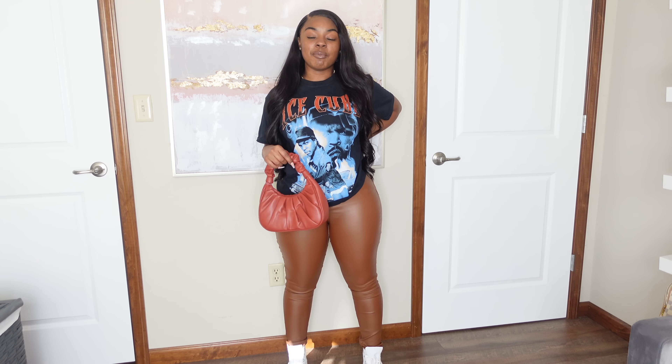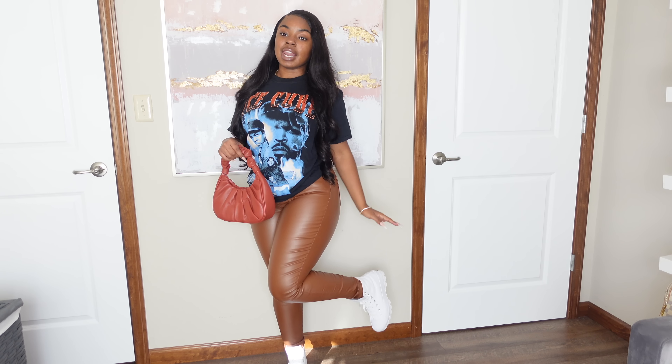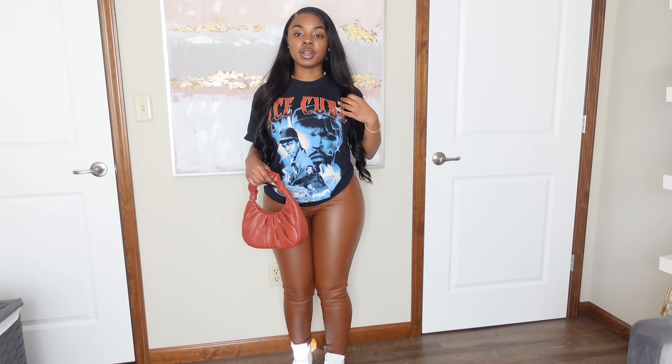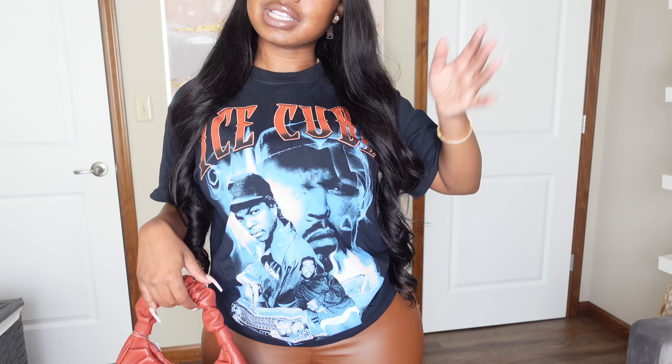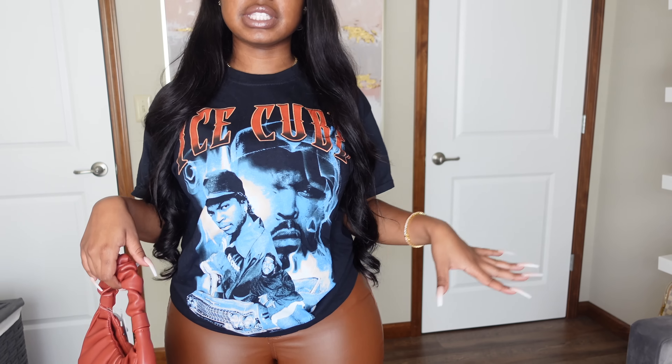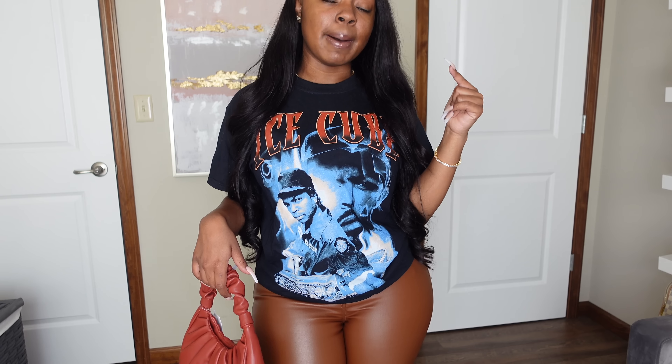Make sure you give this video a big thumbs up, hit that subscribe button and the bell so you never miss when I post. Add me on my other socials — they'll be on screen and in the description. Let's get right into the video! Let me know what you think of this first outfit — I absolutely love it.